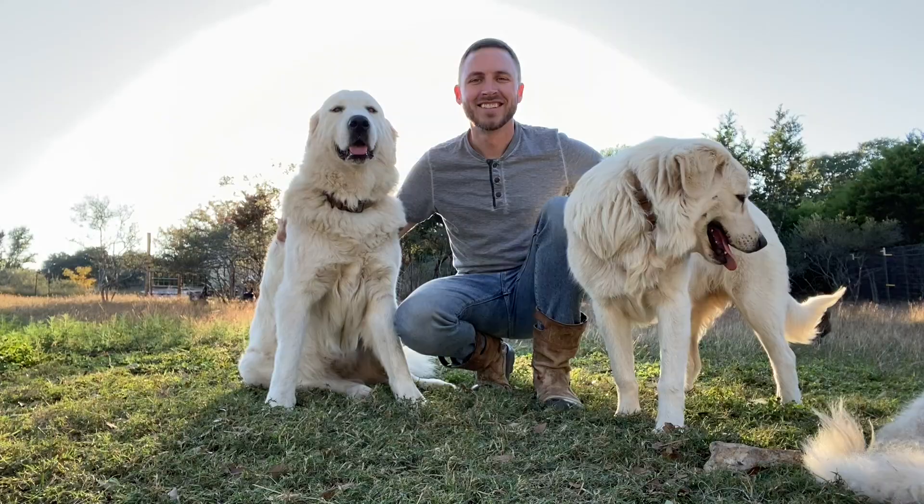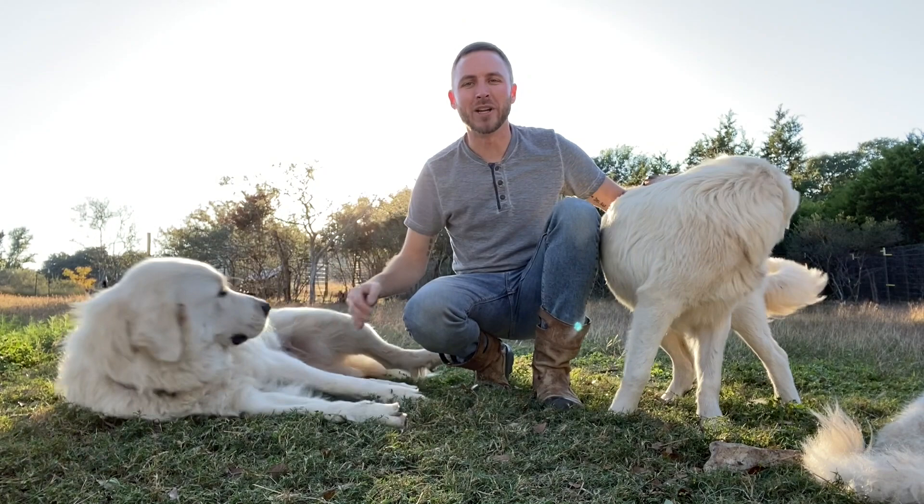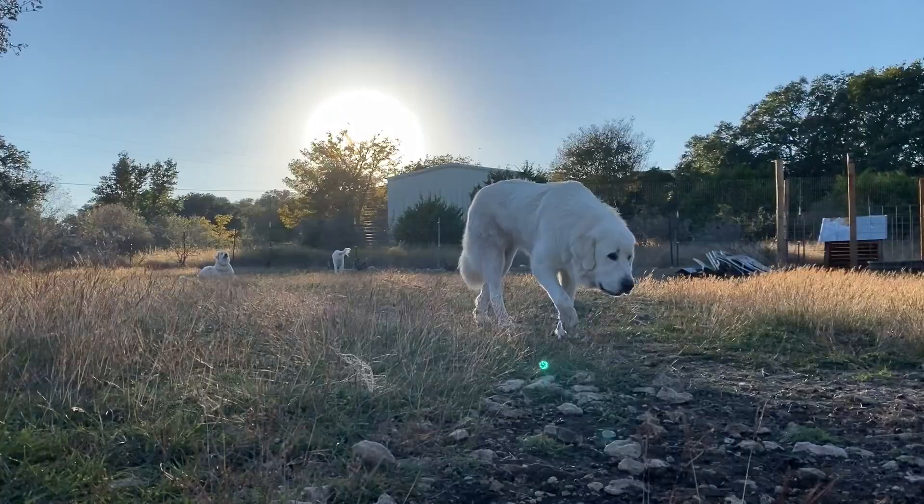Well, that is it for today's video. We sure hope you enjoyed it, and if you did, make sure you hit that like and subscribe button so you don't miss the next time we post a video. And if you want an inside scoop before YouTube, make sure you follow us on Instagram at Willow Ridge Acres. We'll see you again next time.